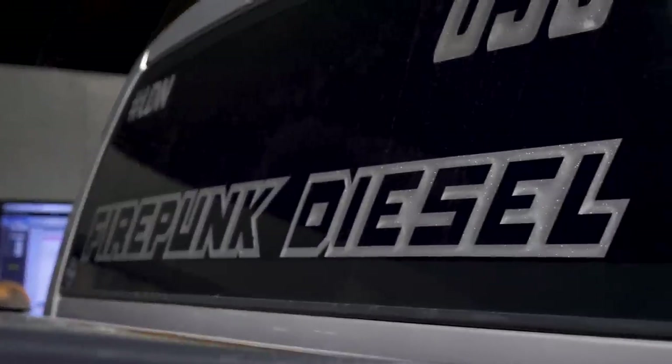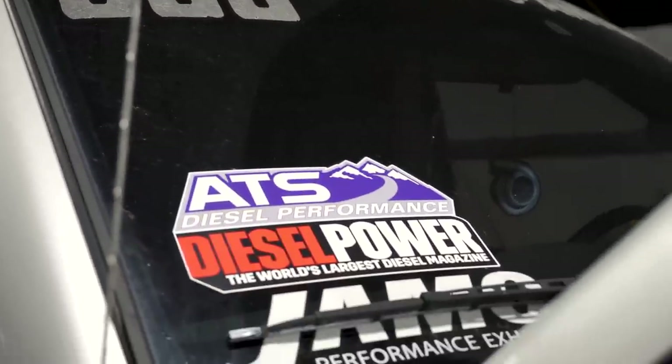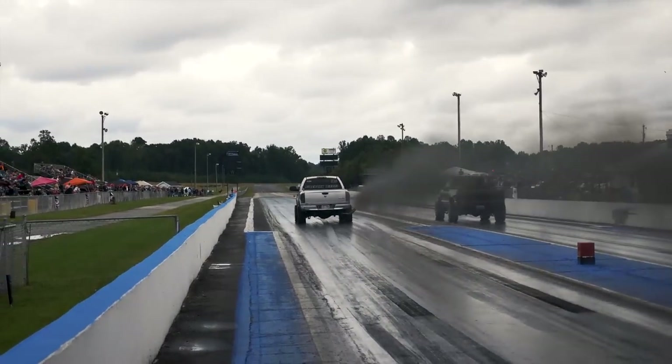Today we've got Ryan Riddle's truck on the dyno. This is a truck that has been 770 racing for about four years. Ryan's won a lot of races and done very well with the truck. So far he's had the stock 5.9 short block in the truck, and last fall a piston ring finally gave up and gave him a bunch of blow-by.